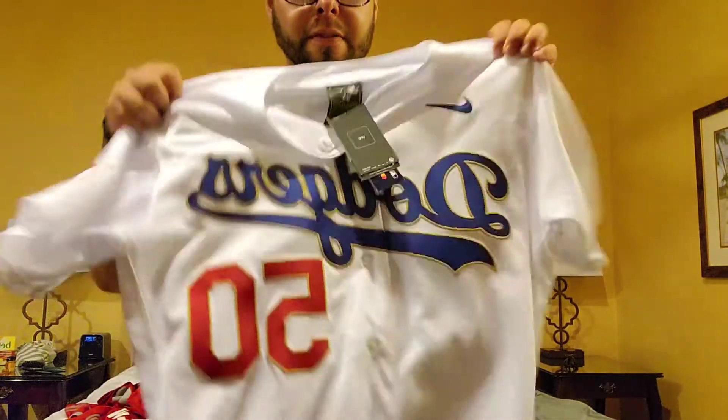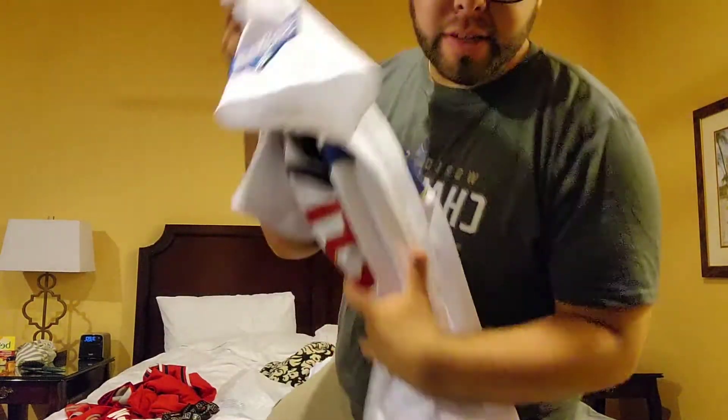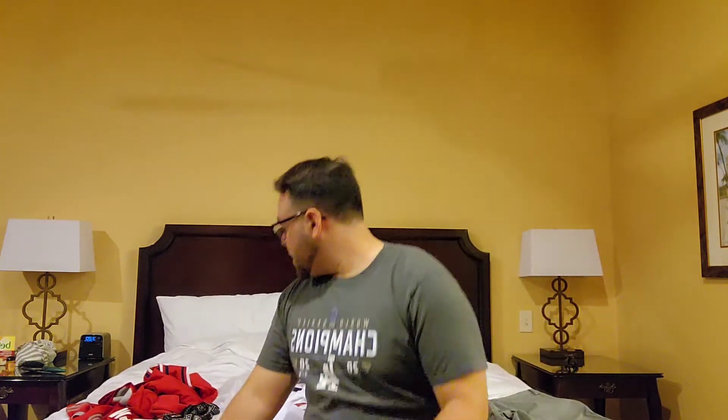This is by far my favorite pickup because everybody knows how rare these are. That's the haul — I'm excited. I came all the way out here and found some heaters. Hopefully you guys like this video. I'm going to do a review on each Dodger jersey to show you the little details, so thank you guys for watching, see you next time.